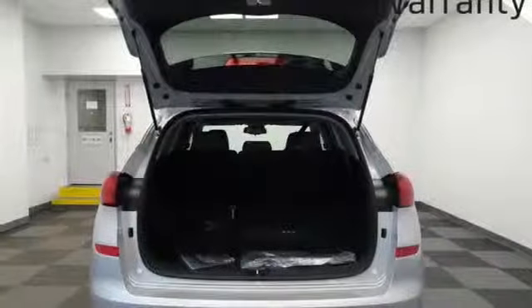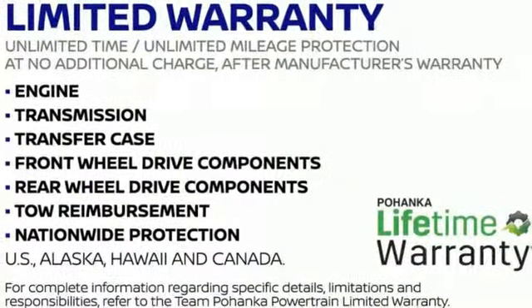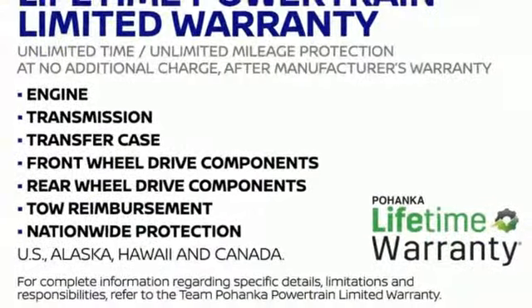Aluminum wheels, gas pressurized shocks, and power heated mirrors. You need to drive it to believe it. See it for yourself today.